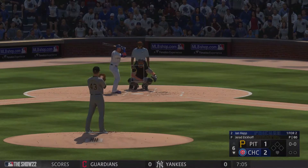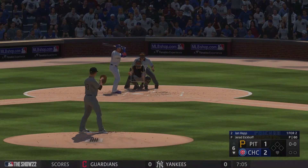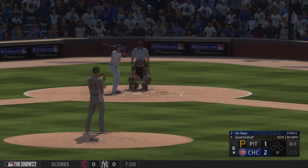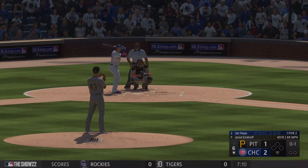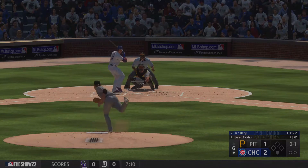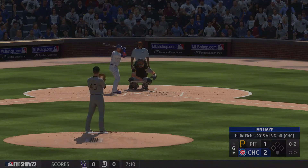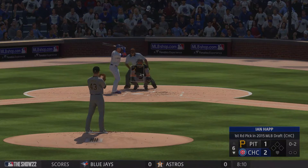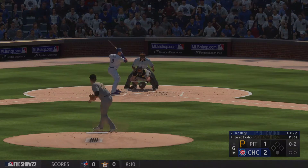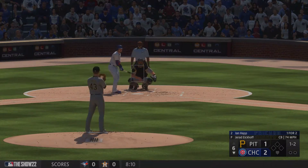Back here in Wrigley Field. Now it's the switch hitting outfielder Ian Happ for the Cubs. The right field — halt strike right there. And he's down 0-2 as he swings through it. Just a little too quick on that. Front shoulder, front hip, front foot — everything comes open. No way of making contact with that one.